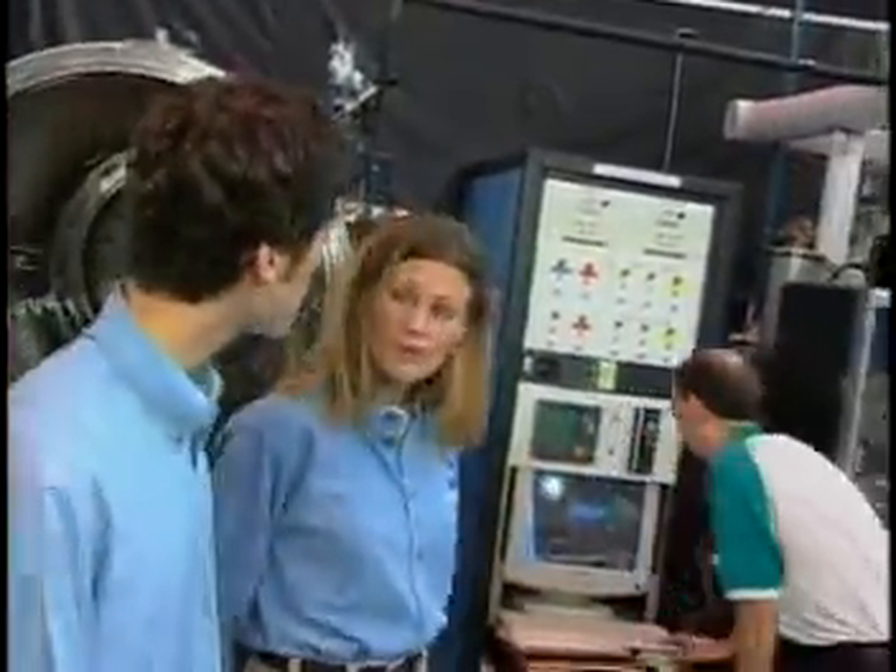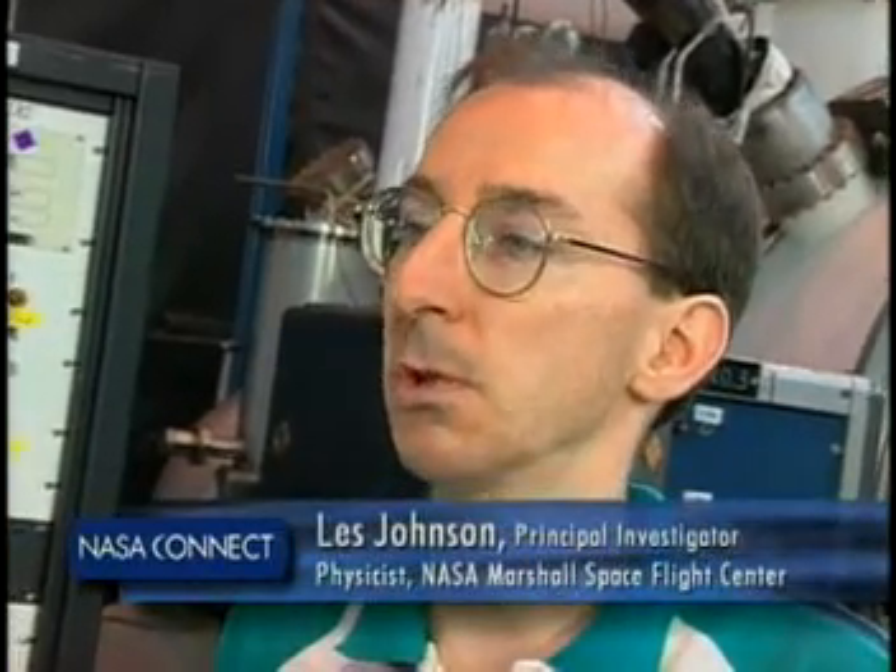One person who knows all about tethers in space is physicist Les Johnson, and he works at NASA Marshall Space Flight Center. We're testing a new kind of propulsion system for space that doesn't need any rocket engines or fuel. Instead, it'll use the Earth's magnetic field to help push or pull on the spacecraft.